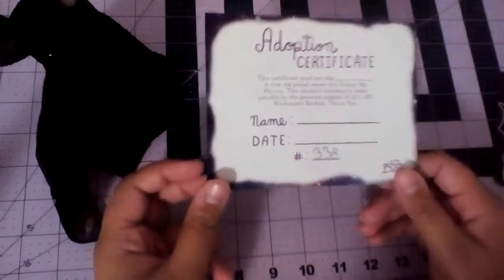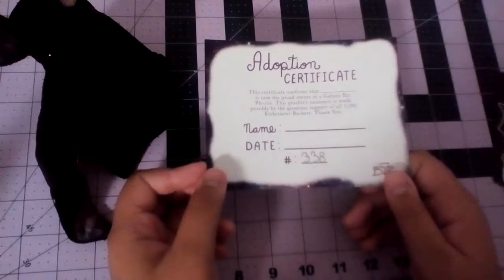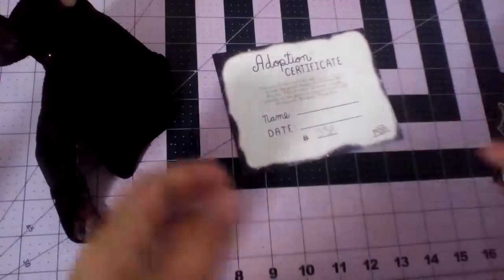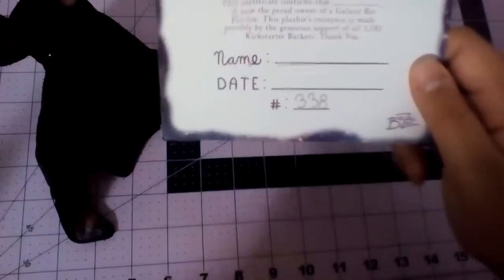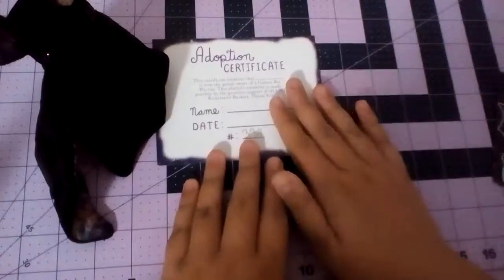I don't know what that is. And if you want to buy this — my brother bought it for me, so I cannot tell you where you can buy this. The name I'm going to give mine is Star, and this was number 338. Here's the certificate.